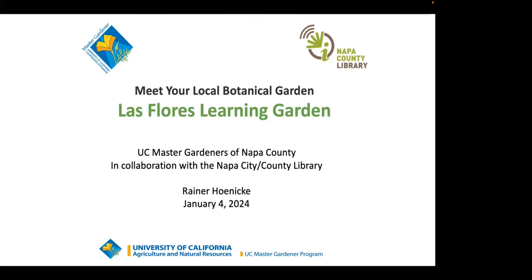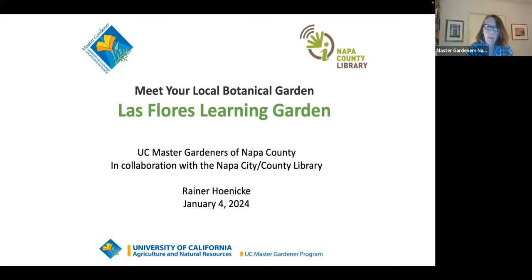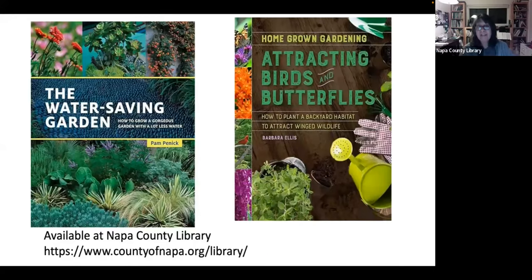I'll be turning things over to Reiner Honicki, our speaker tonight. But first, we go to Stephanie Pramick, our partner at the Napa County Library. Good evening and Happy New Year. I'm here tonight to recommend a couple of books for you. Water conservation is important for Napa and for the Las Flores Learning Garden, and it should be for us too as gardeners.